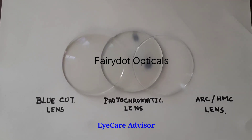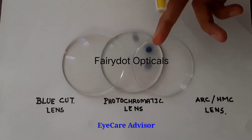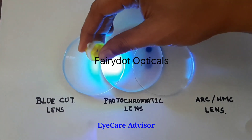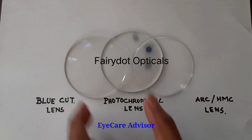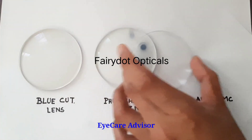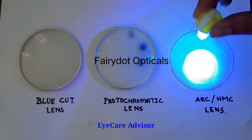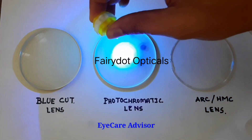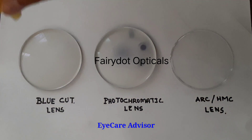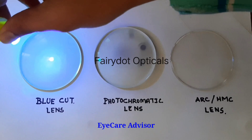There are studies out there with many findings, but I am directly showing you the features. You can see it is making a spot here, but when I put it on the blue cut lens, it is not making any spot. If I again change the lenses, see how much light is passing through — total blue light is passing through the HMC. Here the photochromic effect is also there. But with the blue cut lens, it only allows the essential blue light to pass.